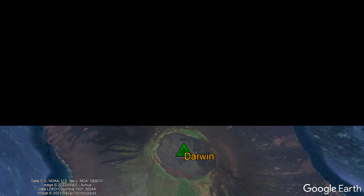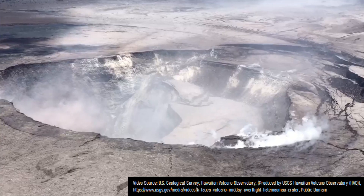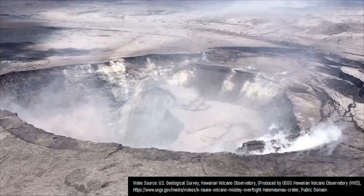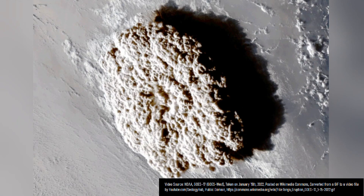If you look at the shield volcanoes on various continents, you are likely to see summit calderas caused by this process. While primarily effusive eruption caused caldera collapse events can last on the order of weeks to months, primarily explosive eruption caused caldera collapses generally last on the order of hours to days.